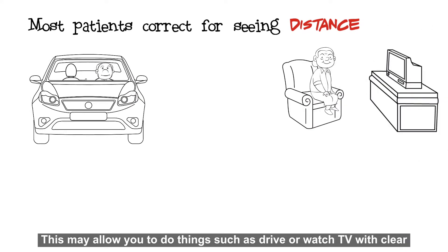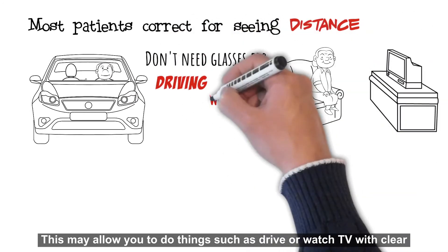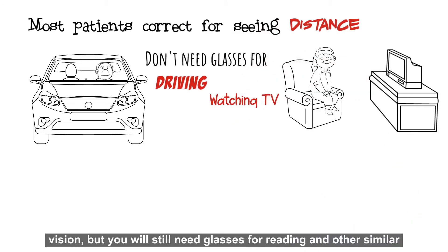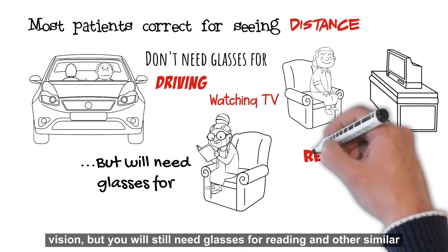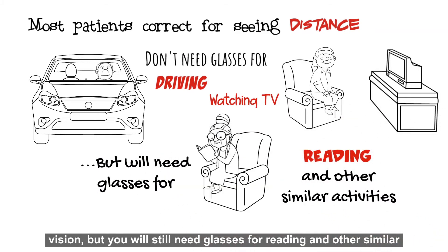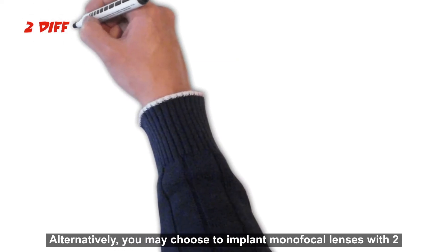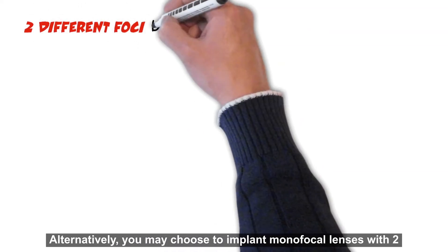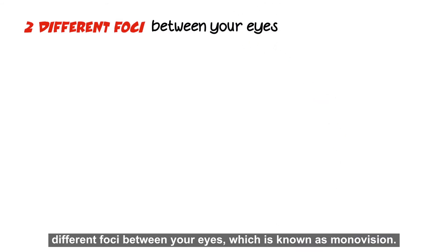This may allow you to do things such as drive or watch TV with clear vision, but you will still need glasses for reading and other similar activities. Alternatively, you may choose to implant monofocal lenses with two different foci between your eyes, which is known as monovision.